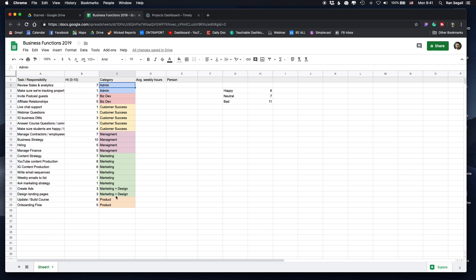Those are more or less the core tasks I'm doing. In the spreadsheet, I've sorted them based on the function of the business: admin, business development, customer success, management, marketing, and product. I've also put in average weekly hours to really understand how much time I'm spending on each one.